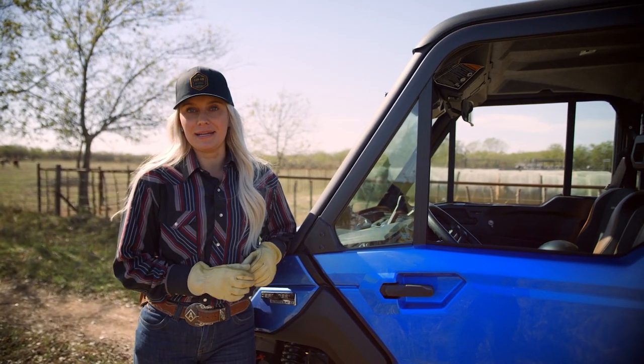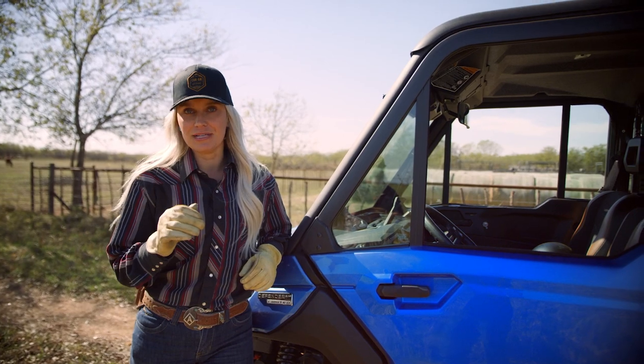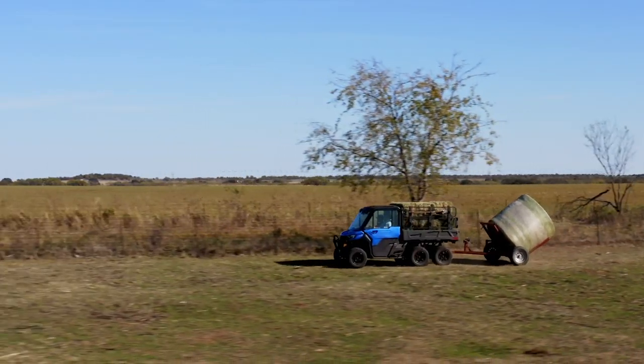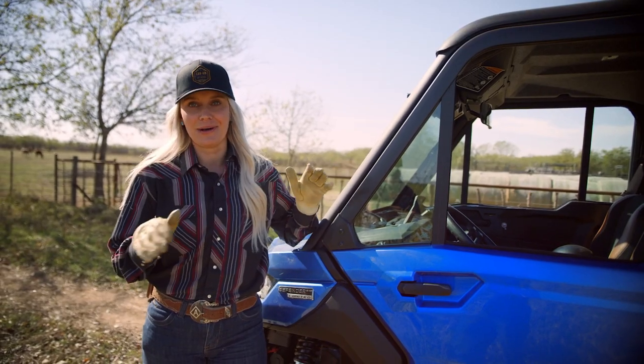The Defender 6x6 Limited is built to haul the heaviest of loads. From cattle feed to tractor parts, the industry-leading 3,000-pound towing capacity can handle anything you throw at it.